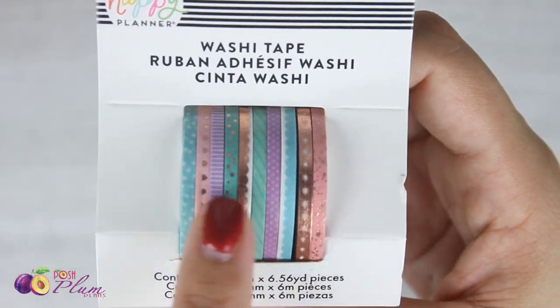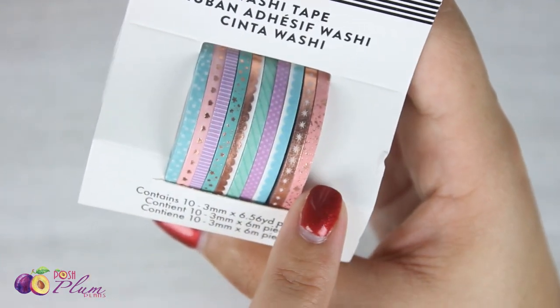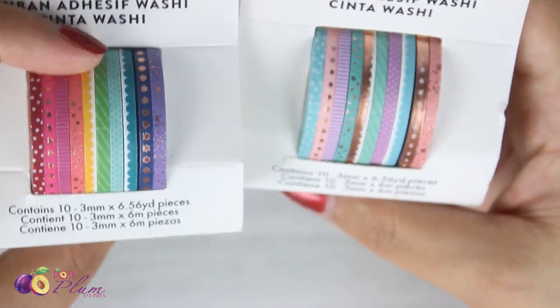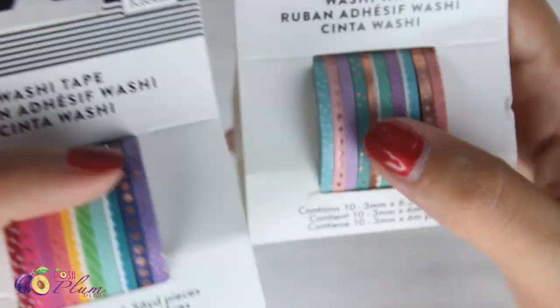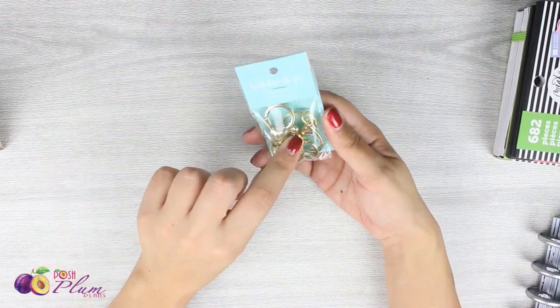My second set also has rose gold foiling — I guess I'm a sucker for rose gold foiling. Between these two sets they're really pastel and really bright, so they should carry me through pretty much any color scheme I decide to use in my planner. I'm really excited about getting to use these.